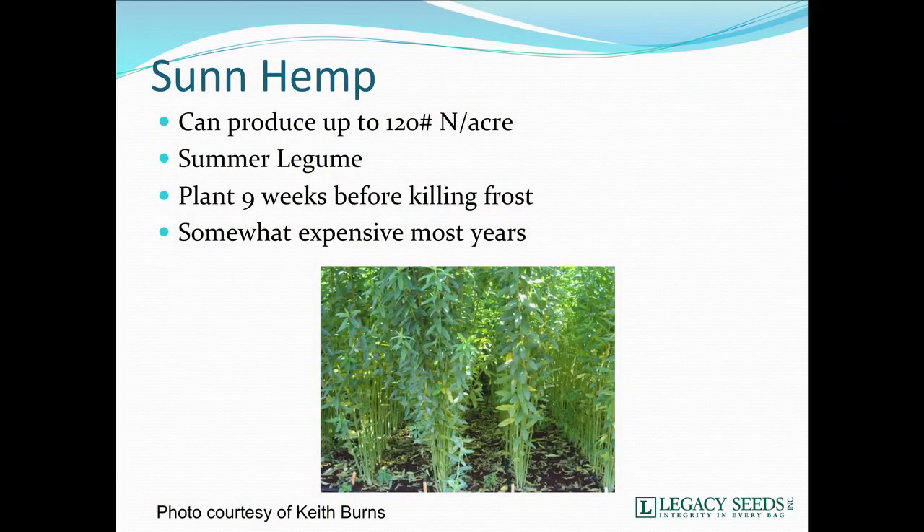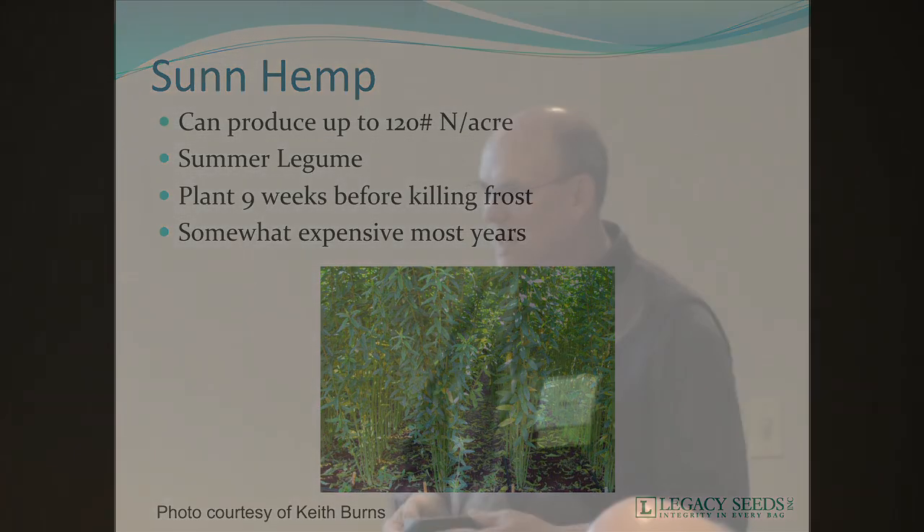Sun hemp has made the press over the last few months especially. Keith sent me this photo — sun hemp can produce up to 120 units of N. It's a summer legume, planted about nine weeks before a killing frost. Some years it's pretty expensive, but there seems to be a better seed supply over the last couple of years. It's one that also has some potential. I've actually seen it work better in mixes than by itself in most areas.